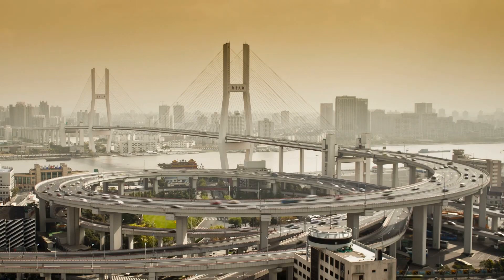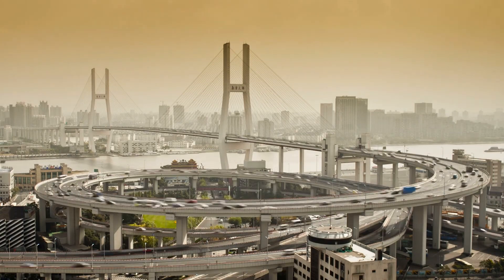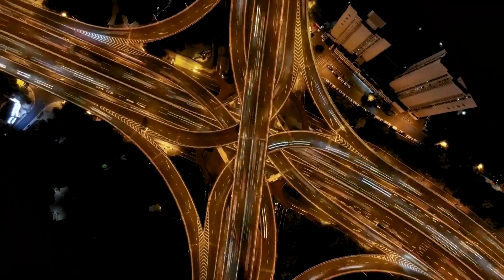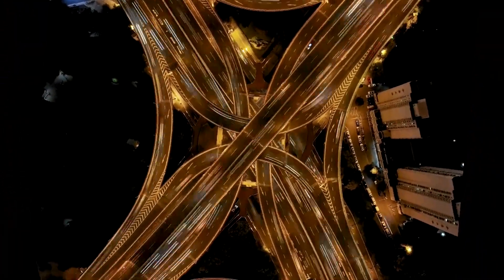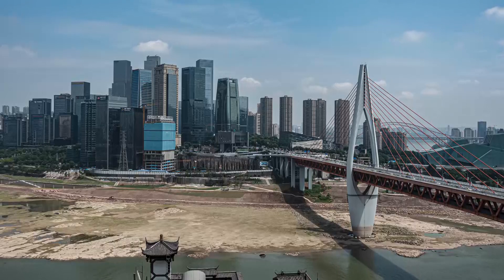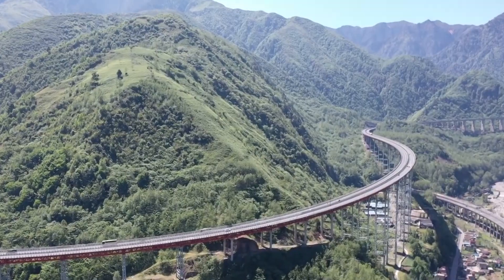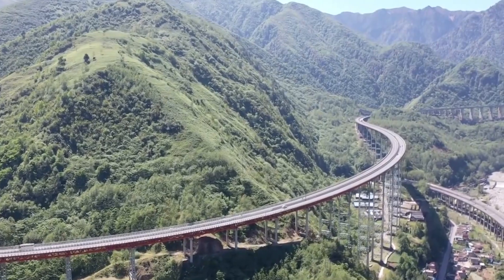China has continually amazed the world with its incredible infrastructure developments. Economic experts presume that China's progress in terms of infrastructure construction is a stronger indicator of their economy than GDP growth rates. An astonishing example of China's construction prowess is this megabridge, which won four world firsts in one fell swoop.